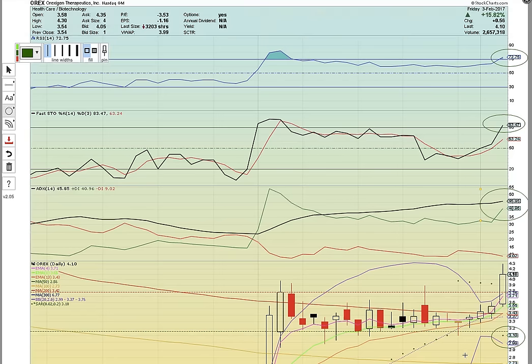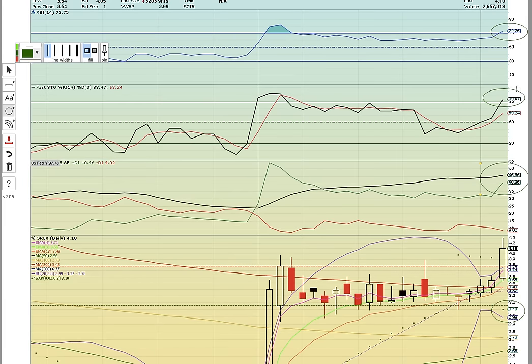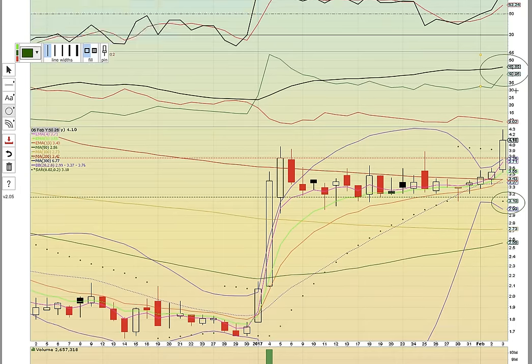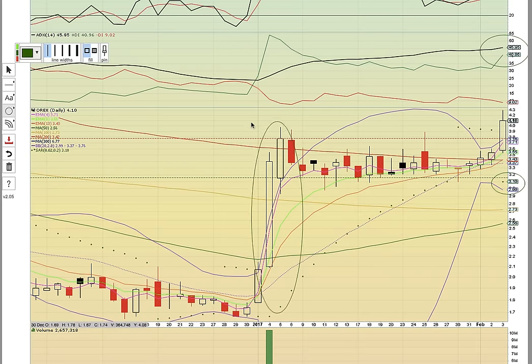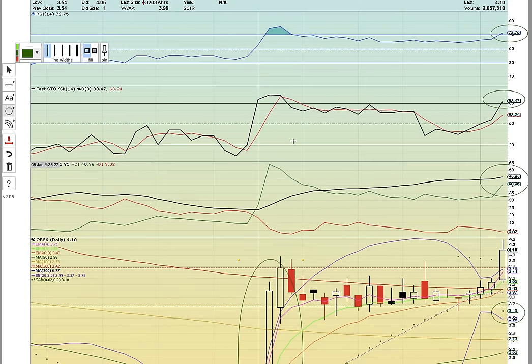Let's look at OREX. OREX made a very nice move on Friday. Notice that it closed in the overbought power zone on RSI, so it's going to need to push higher above 70 on RSI. It closed above 80 on FASTO, so it's going to need to move higher above 80 on FASTO as well. Looking back at the previous run, it did push higher above 80 and above 70, so it has a history where it shows that it can keep pushing higher.